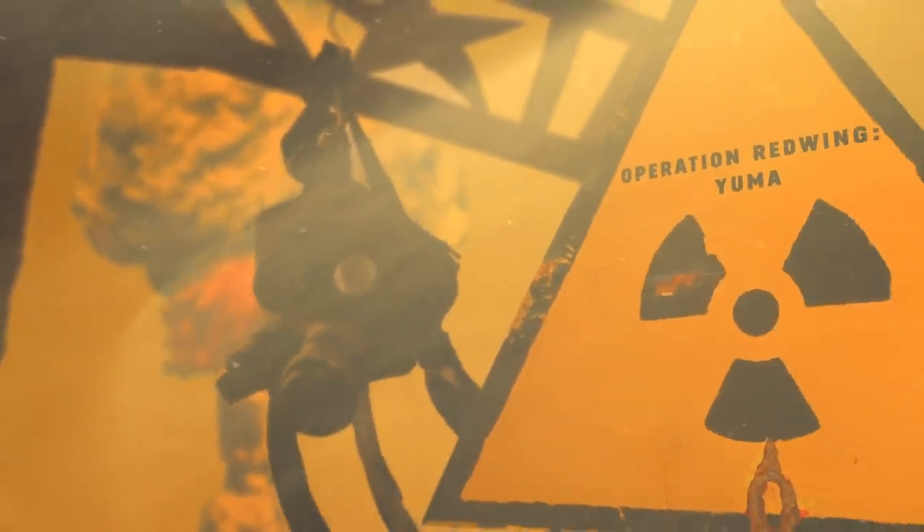Operation Red Wing was a series of 17 nuclear weapons tests in 1956, named after Native American tribes. It was designed to assess second-generation thermonuclear weapons, or H-bombs.